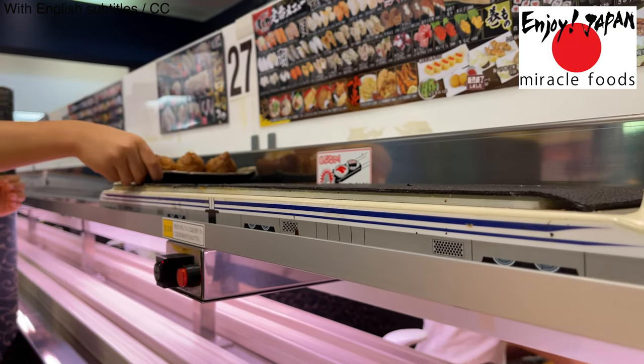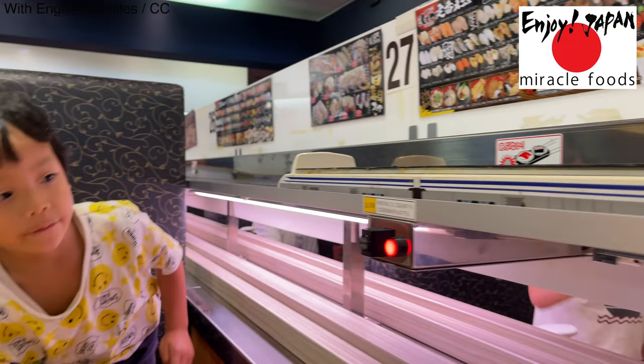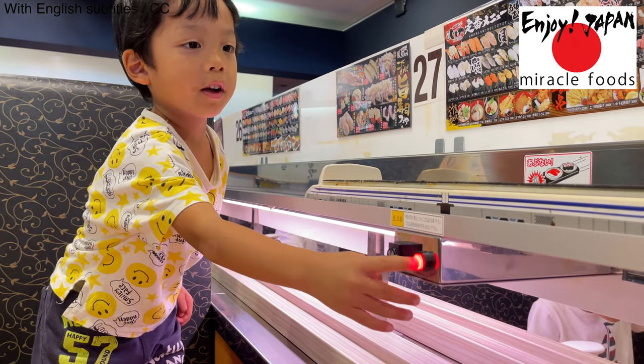I finally succeeded in capturing the bullet train running towards us. It's quite powerful.